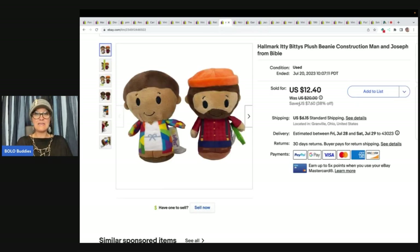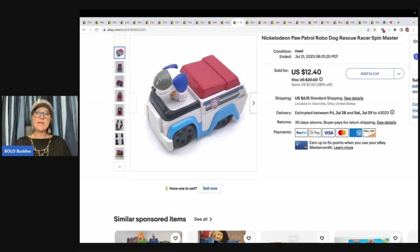Hallmark Itty Bitties — if you ever see these, pick them up. You can usually get them pretty cheap. I got these at the Goodwill bins for less than a dollar. I put two together — a construction man and Joseph from the Bible — and sold them for $10 plus shipping.